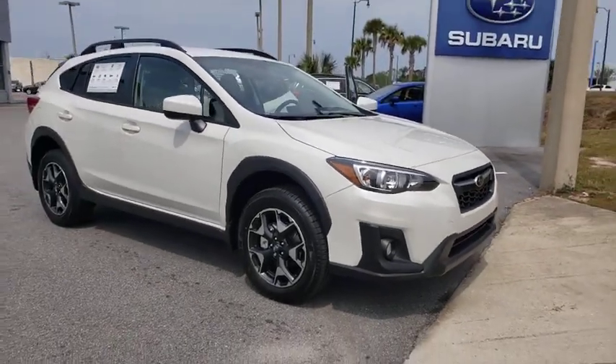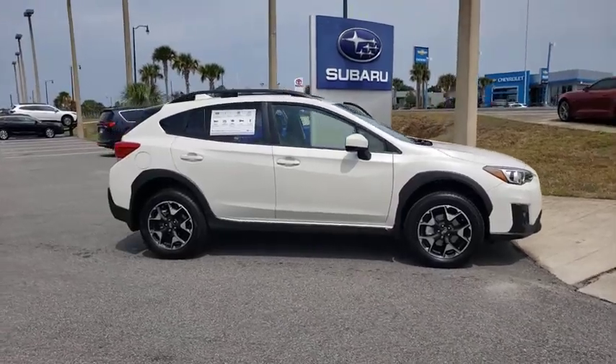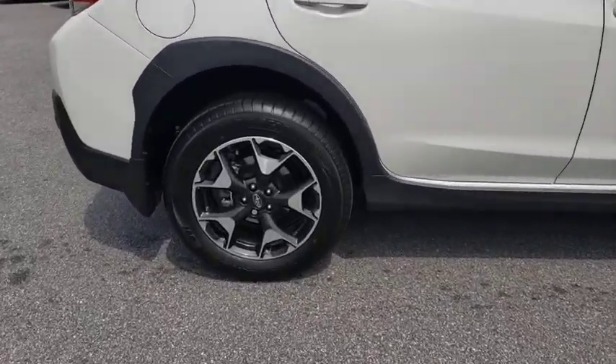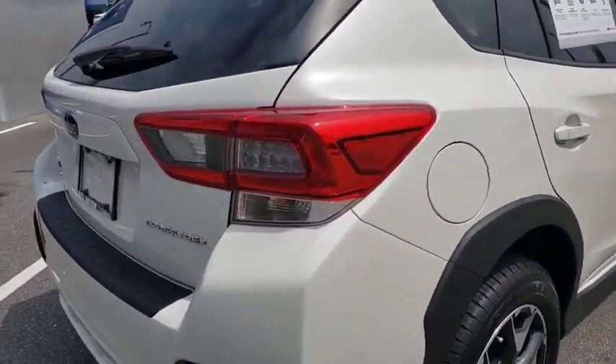Looking for the right vehicle? Check out the 2020 Subaru XV Crosstrek. This all-new four-door crossover by Subaru fills that spot for a vehicle with true outdoor capabilities, which is comfortably at home driving to soccer practice, too.